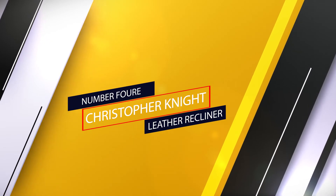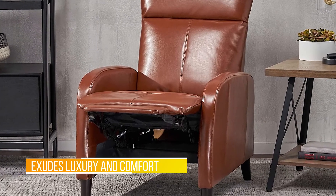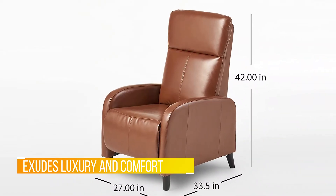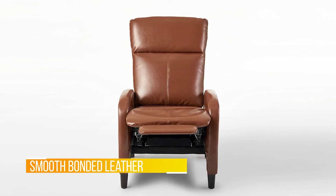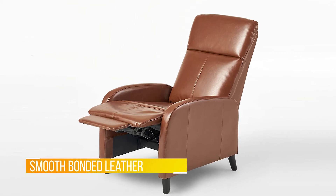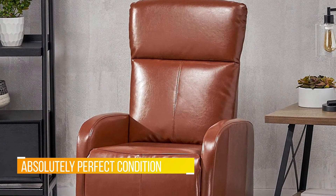Number 4. Christopher Knight Leather Recliner. The Trenton Recliner is a perfect piece for any room in your home. This chair exudes luxury and comfort when both upright and in the reclining position, while the smooth bonded leather adds sophistication, giving you style with no cost to relaxation potential. I am very happy with this recliner. I ordered two, and both arrived in absolutely perfect condition. I was worried about ordering furniture on Amazon because you can't inspect it or try it, but at this price for a leather recliner, I could not resist trying it.